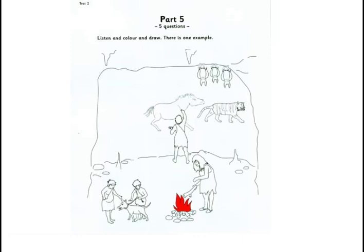2. Can you see the boys playing with the dog? There are two boys. Yes. Well, look at the fatter boy. OK. Now colour his face blue. Blue? Yes.